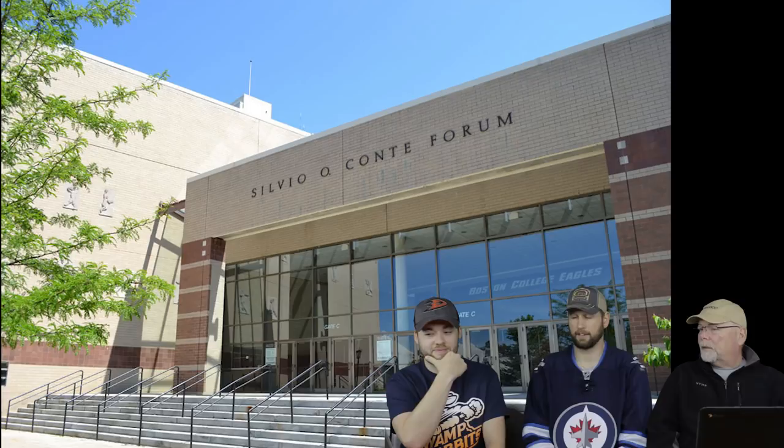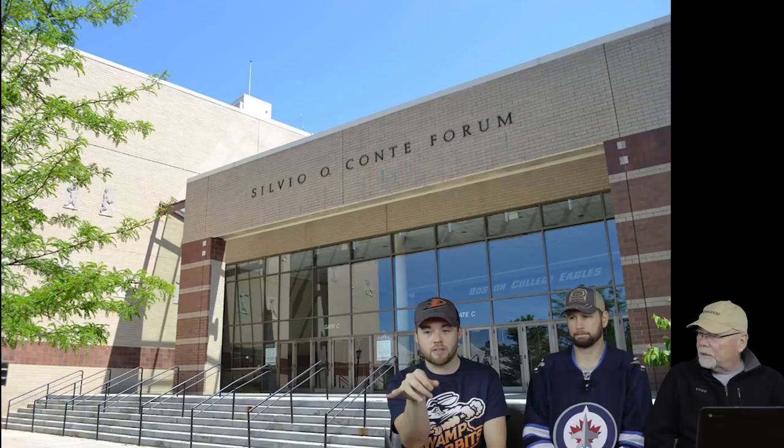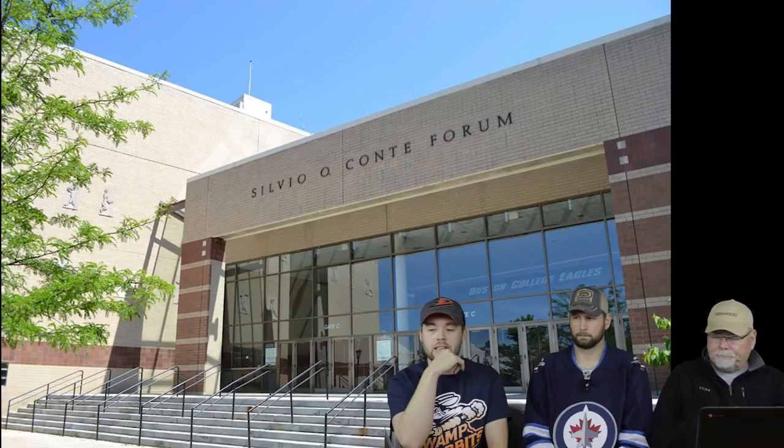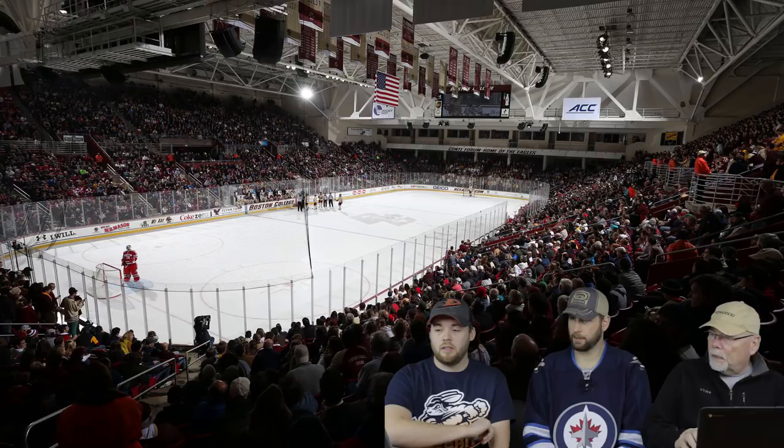We're gonna start with the BC Arena. This is the outside — I think. It looks like a library; looks like I'm going there to learn. It says 'Silvio Conti' on the top — well, it's Boston College and that's the actual name of the rink itself. This is a very tight-end shot so we can't see the whole thing, which kind of sucks. It looks like a library, like a landing place. This is the inside.